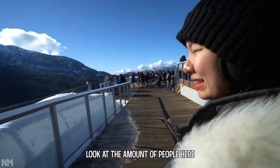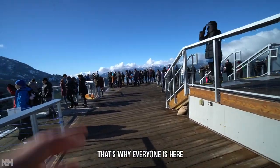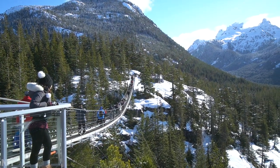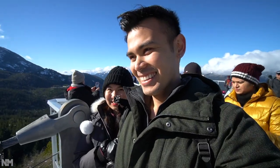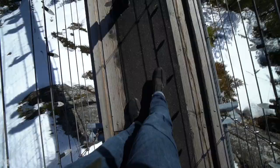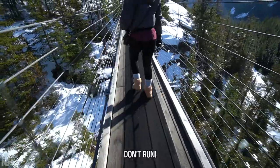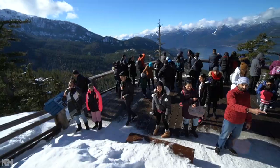Aside from the gondola, one of their biggest highlights here is the suspension bridge. Look at the amount of people here — it's Family Day, a holiday in Canada, that's why everyone's here. To be honest, getting cinematic shots right now is tough because of the crowds. Here we go — it's all shaky! There's a lot of people. We made it to safe ground again!